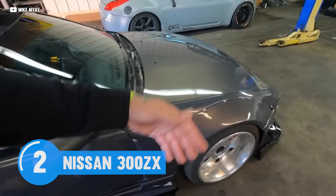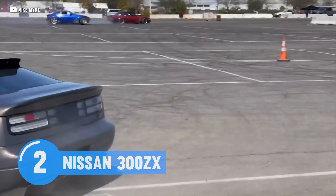But you're probably not buying a 300ZX to race it stock — you're tuning the hell out of it and sending it sideways.